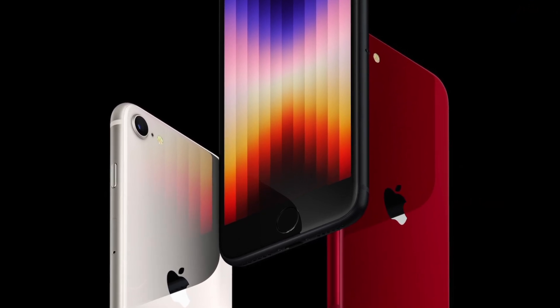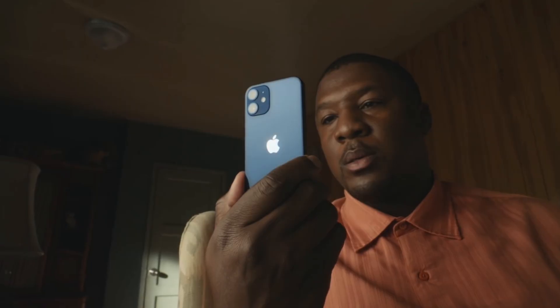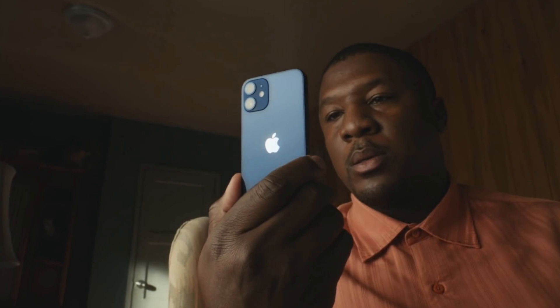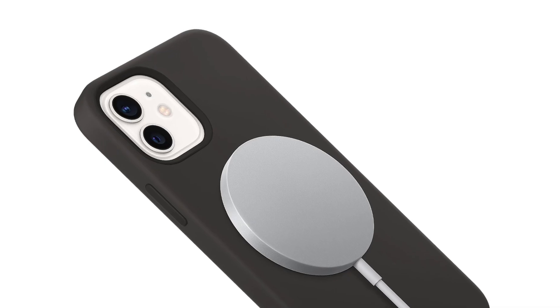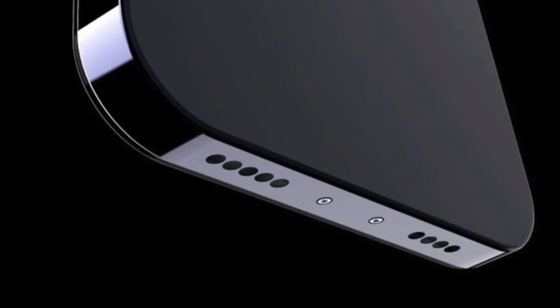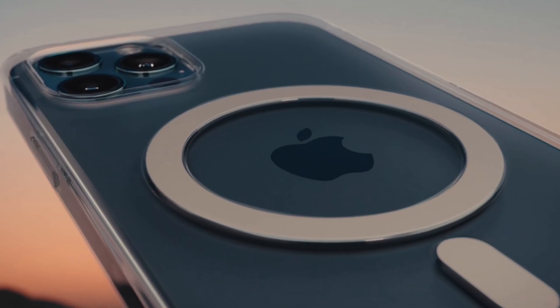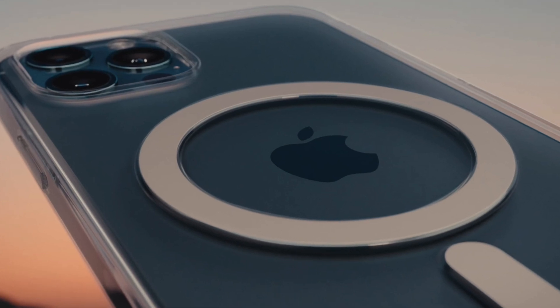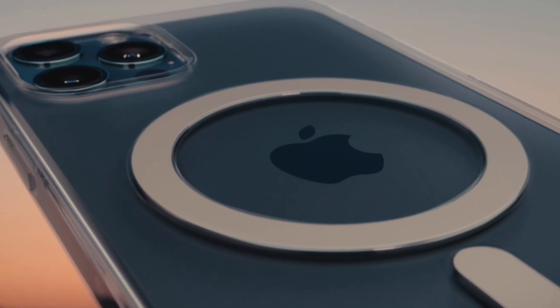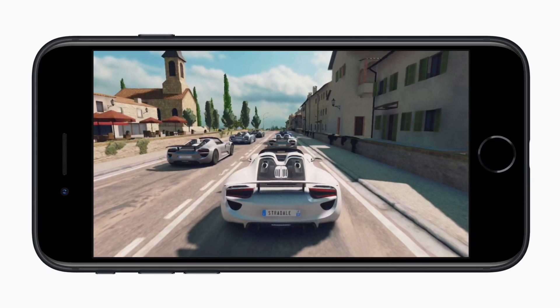Let's move on to some tidbits you should know before deciding to purchase the SE 3. One advantage of the 12 mini is MagSafe — and that's because there's no MagSafe with the SE 3. I find this pretty odd, since Apple eventually wants to remove the ports, making MagSafe the default way of charging iPhones, and surely they want consumers to get used to the tech and adopt the standard. So I'm not sure why the SE 3 lacks this.